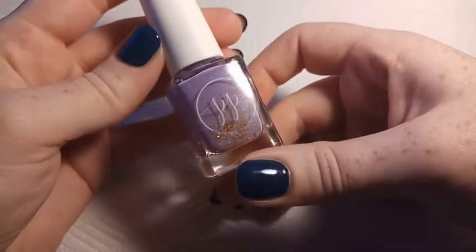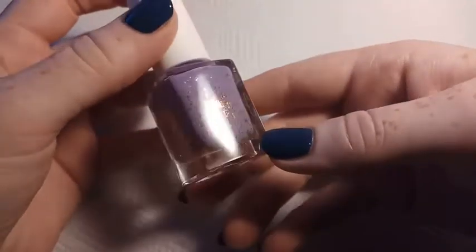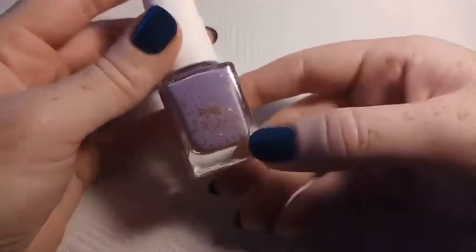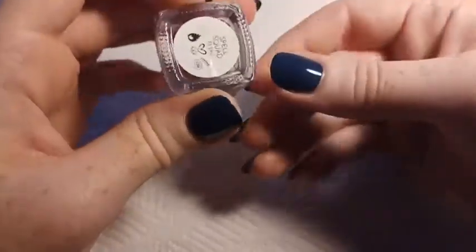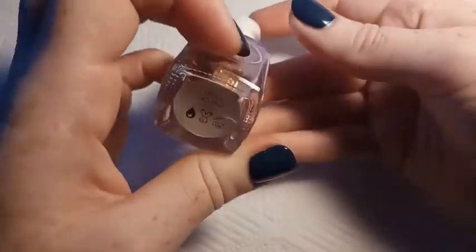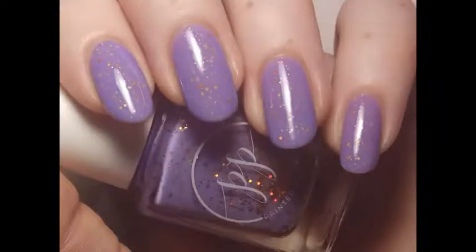This next is Painted Polish Spell Squad. I really like Painted Polish — I don't have many of their polishes except for this one, so I was really excited to finally be able to pick one up and it's really beautiful. This is from their Just a Bunch of Hocus Pocus collection from Halloween 2018, and it is gold and orange metallic glitters in an orchid cream base.